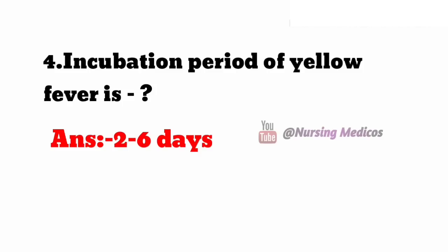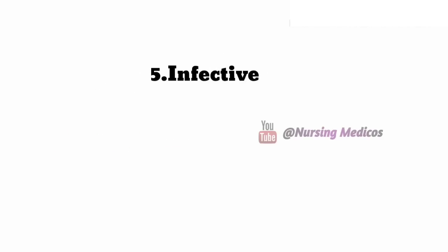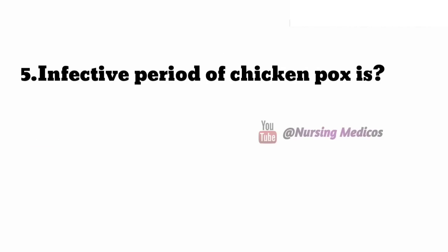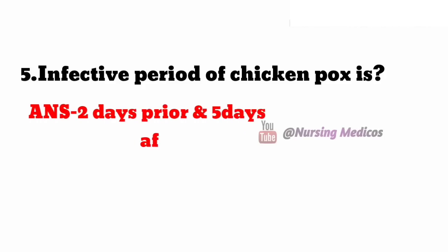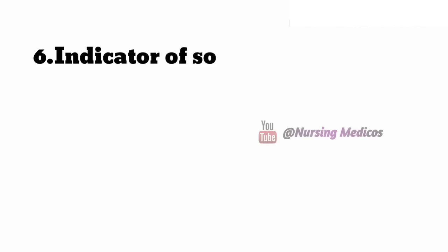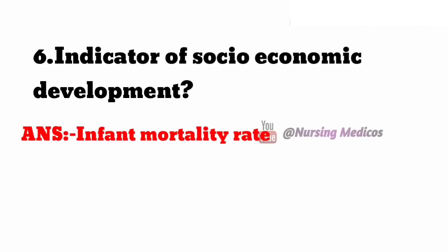Fifth one: infective period of chickenpox — answer is two days prior and five days after appearance of rashes. Sixth one: indicator of socio-economic development — answer is infant mortality rate.